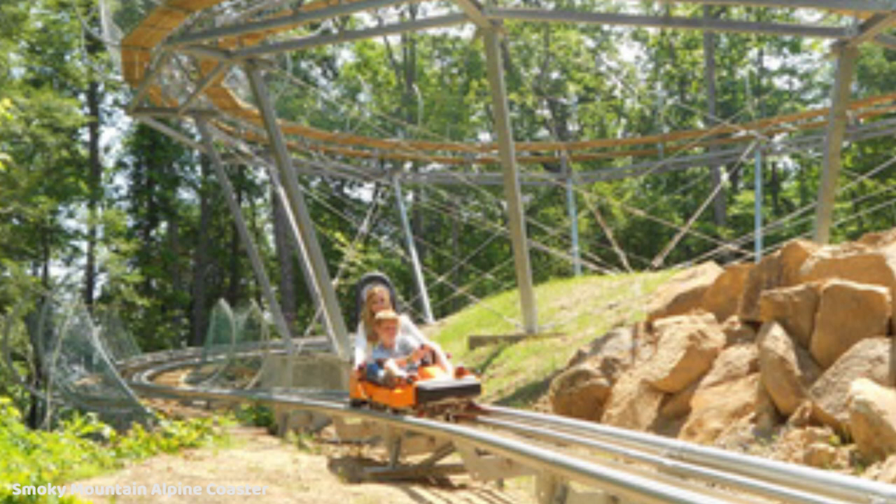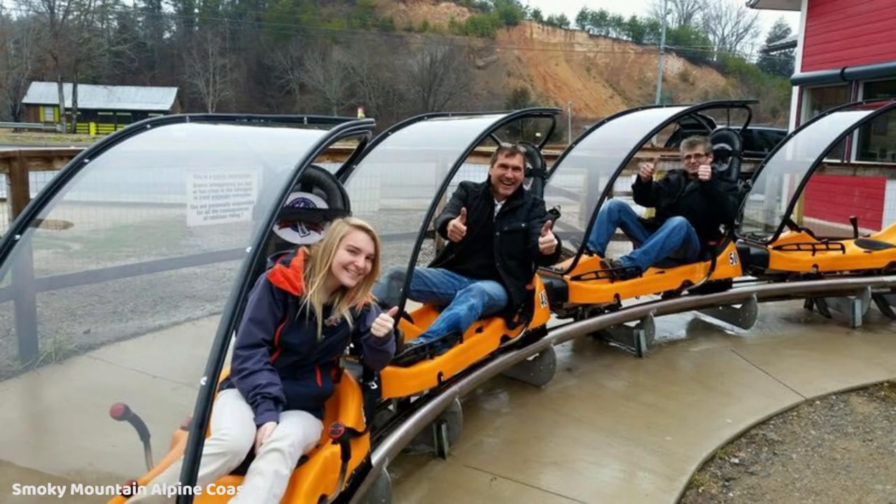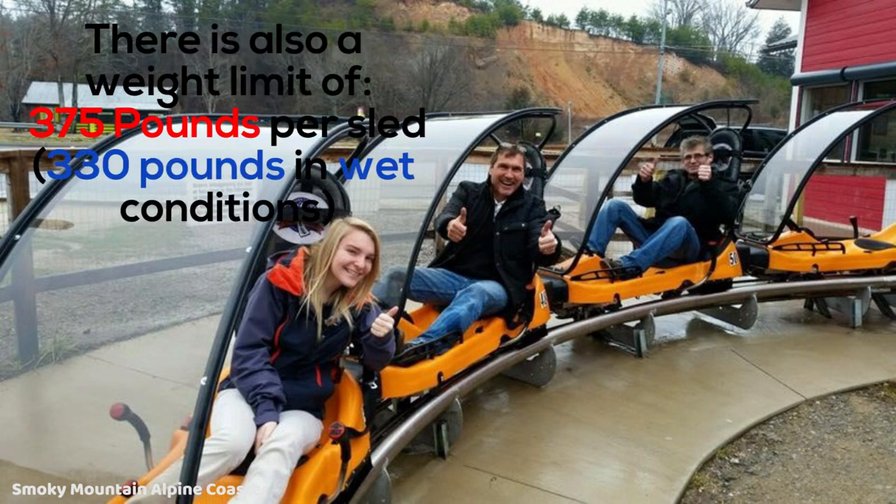The price to ride the Smoky Mountain Alpine Coaster is $5 for children 3 to 6 years old, $12 for children 7 to 12 years old, and $15 for adults. You can do re-rides in the same day for $8 as long as you have your original receipt. The height requirements are 56 inches tall to ride alone, or at least 38 inches tall if riding with somebody, though the person controlling the sled has to be 56 inches and at least 16 years old. There is also a max height of 7 feet tall.